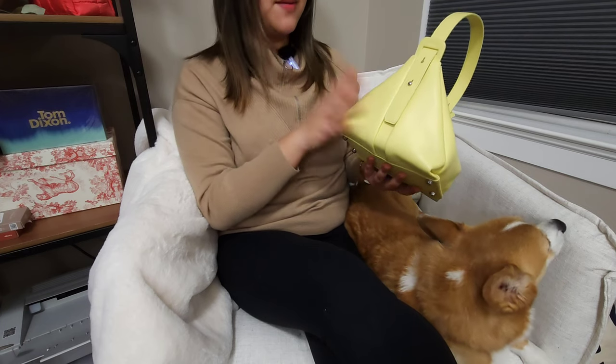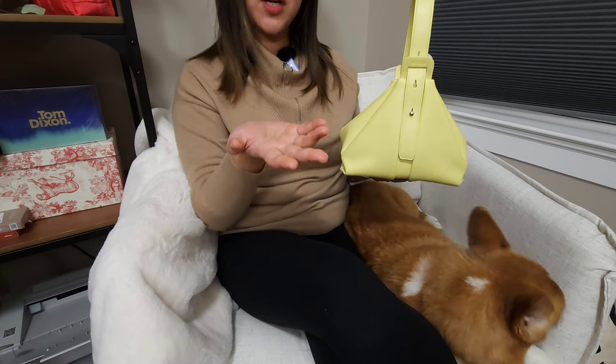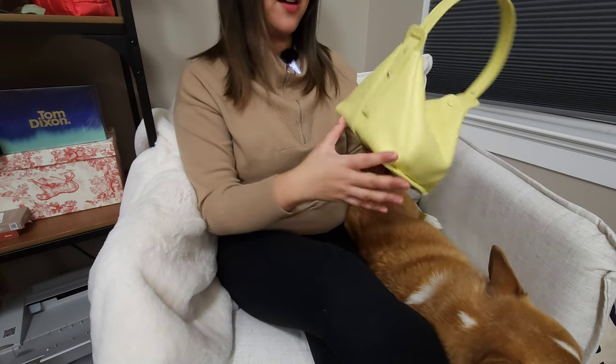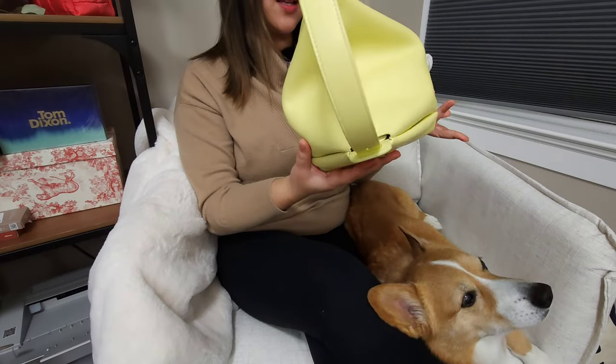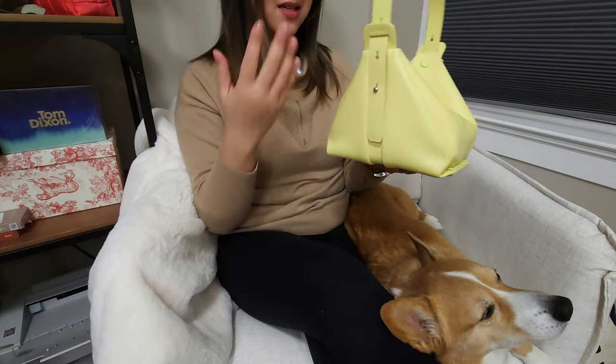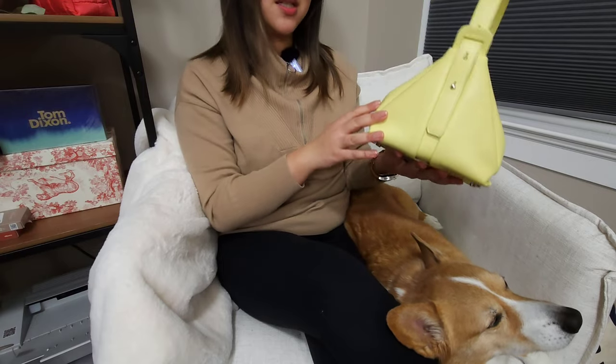It has not sold yet, but this one is going to be on the market. Hopefully someone who really appreciates this bag can give it a new home and a second life. This is basically brand new — I used it once or twice. It comes with the dust bag, tags, and everything. So if you are interested, let me know.